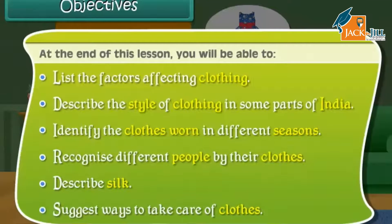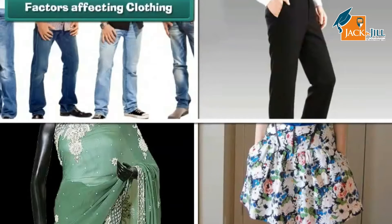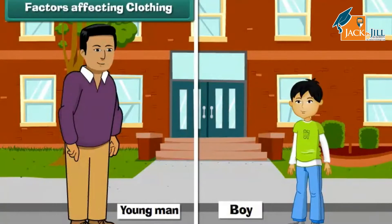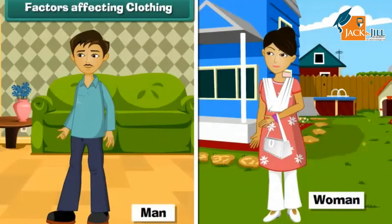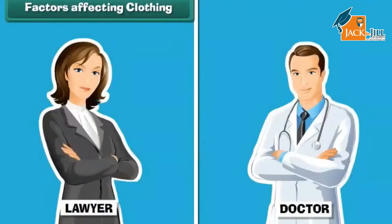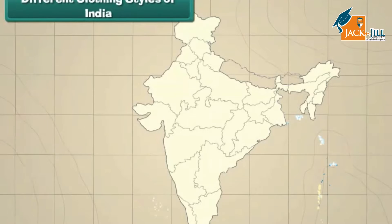Look around — you will find people dressed in different types of clothes, such as jeans, trousers, saris, skirts, etc. Clothes worn by people depend on a number of factors: age, gender, culture, weather conditions, and job.